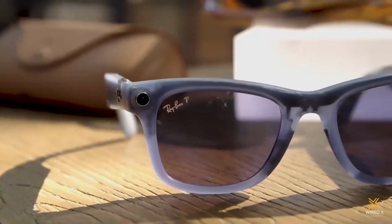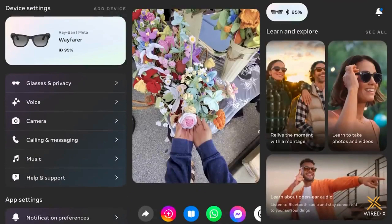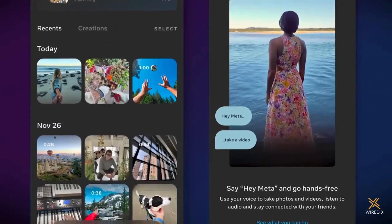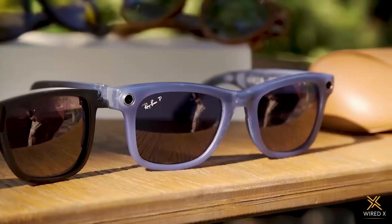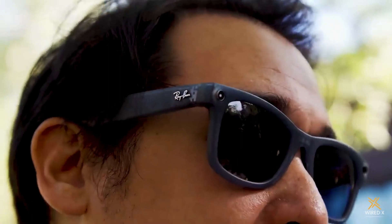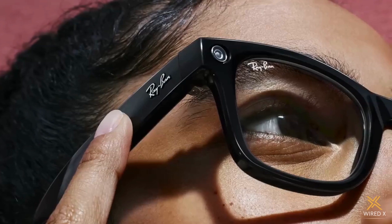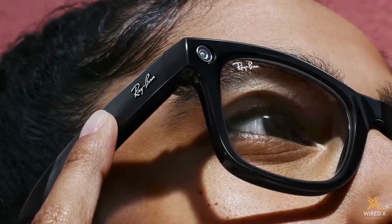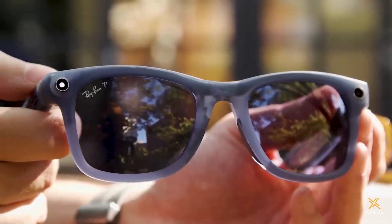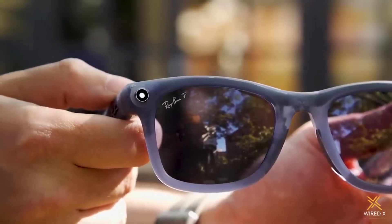META has totally redesigned the MetaView app to better highlight new features and make existing ones easier to find and use. You can even use voice controls to automatically send pics of friends, with the MetaView app learning your habits over time to pick the right messaging service and contact. On the privacy side, META added a new LED indicator — that little lens on the left side of the glasses that's even brighter than before. And if you try to cover up that LED, the glasses will block your ability to capture anything at all, meaning there's no chance you can snap a pic of someone without them knowing.